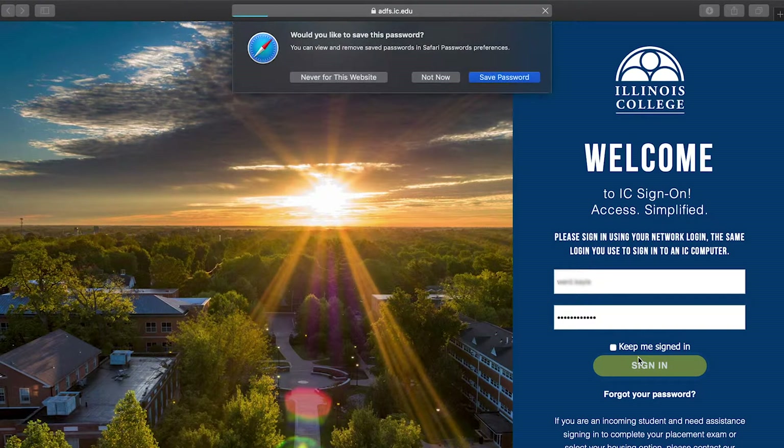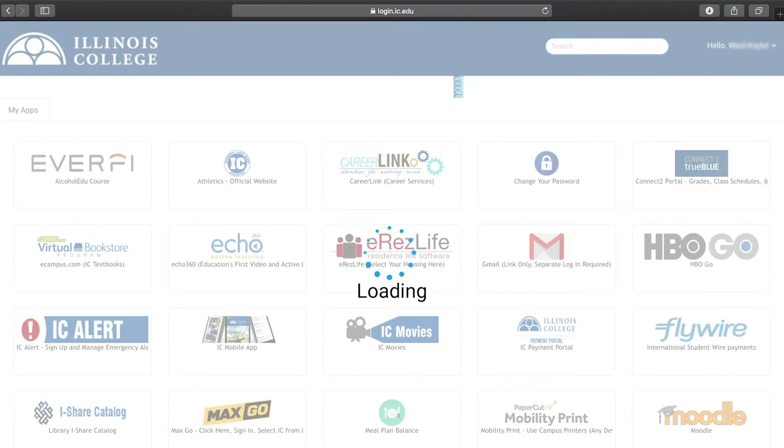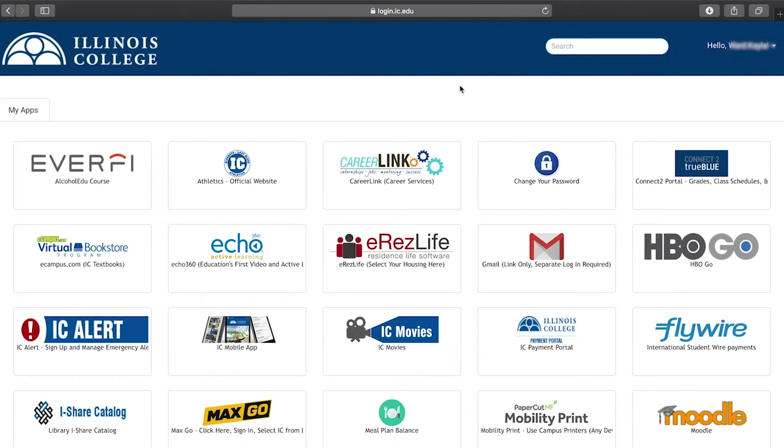When you log into your SSO, it'll show you a bunch of apps to select from. If this is your very first time logging in, you will probably have to select some security questions and answers to secure your account. After that, you will see the apps. You will want to go to the Connect app to do your placement exams. This is the same place you'll find information about course preferences too.